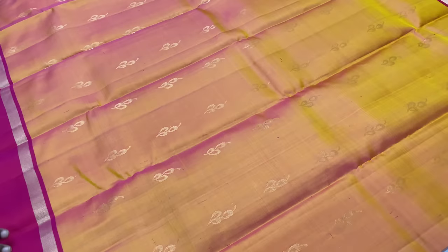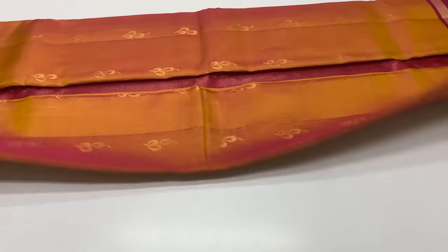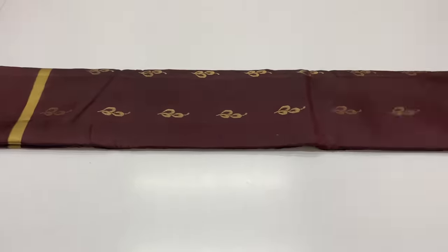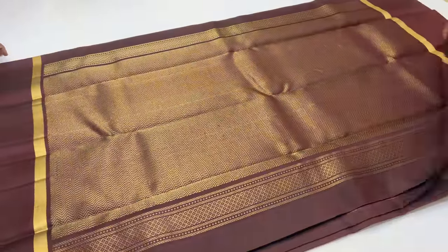Sari 1359. Pallu and blouse is magenta shade. Body of the sari is pink and yellow mixed shade, dual tone. Next sari is 1360 — full sari, coffee brown, full and full golden zari tested sari work. 1360 sari code.